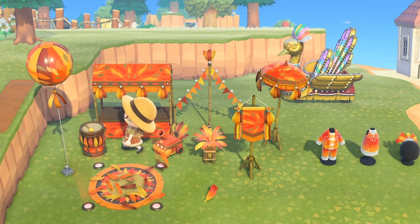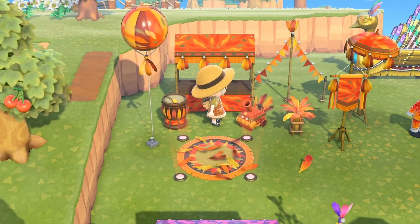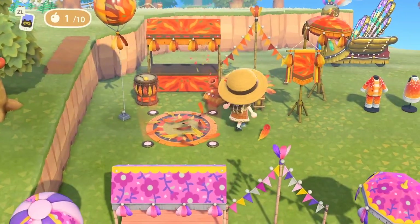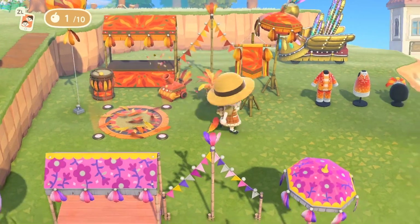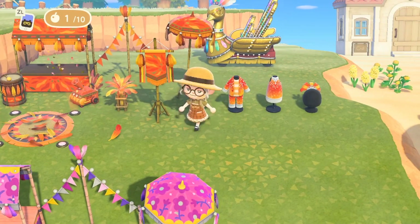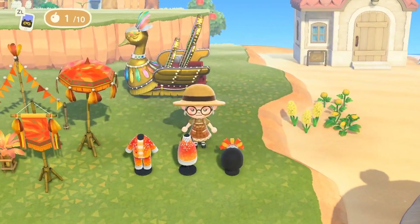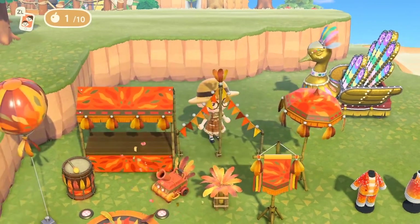In these sets you get this giant balloon — it also lights up, so I'll show you that at night in a bit. Then you have the bongo drum, the stool which is beautiful, and a confetti machine — if you turn it on you get some confetti like that. This is the stage, and the feathers fly around when you walk over it. You get a lamp with feathers on top. The feathers are used to customize each item to the color you want, so make sure you're catching them during the festival. That's the parasol, a banner, and then you get outfits: the costume, the dress, and a headpiece.